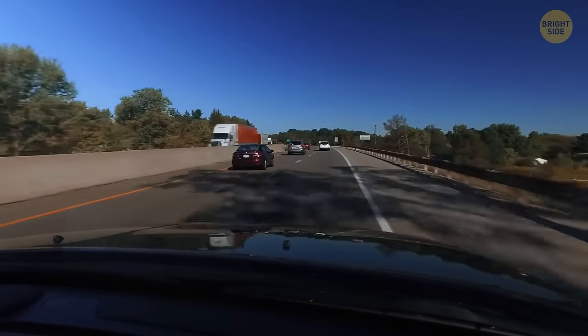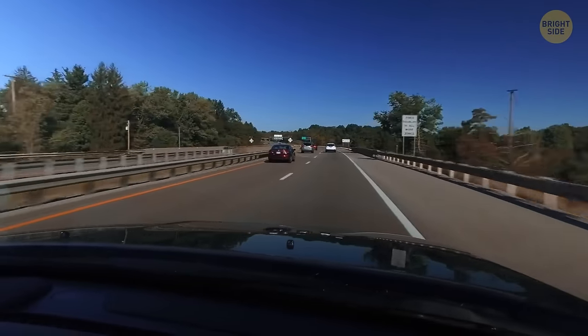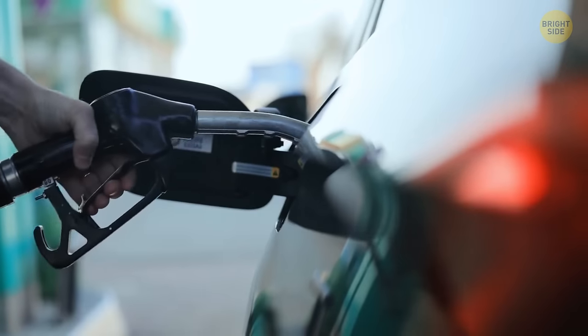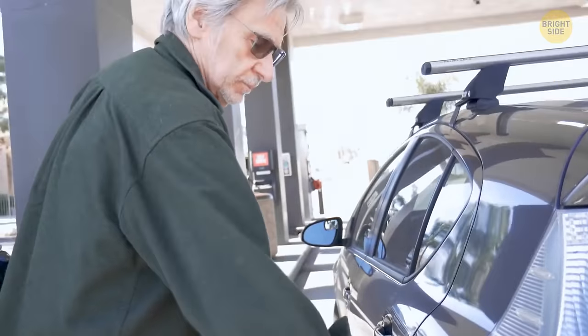The rumble strips on the side of the road alert drivers who doze off — when their tires move over these strips, the noise and vibration work like an alarm clock. There are also magnetic locks on fuel hoses at gas stations, which come in handy if someone drives away with the gas nozzle still attached to their car — the lock detaches the hose automatically.